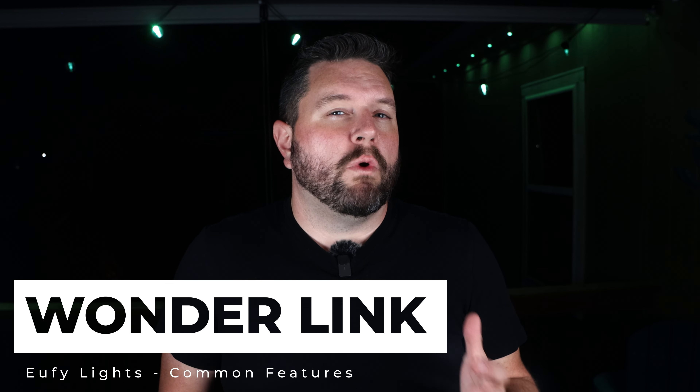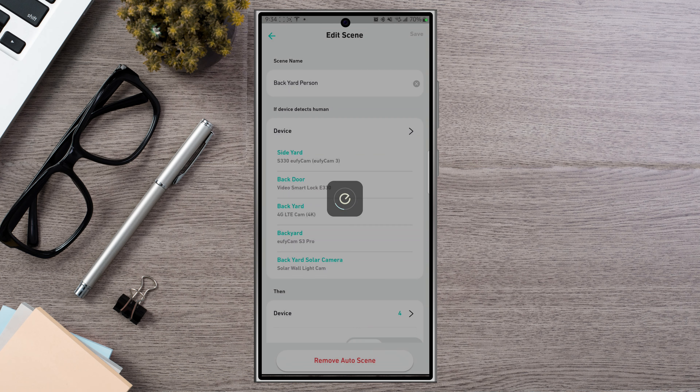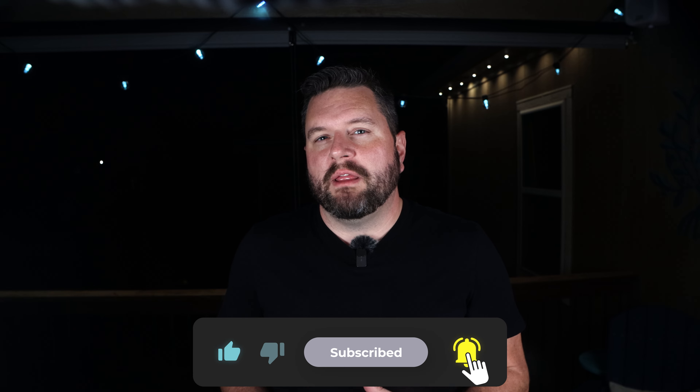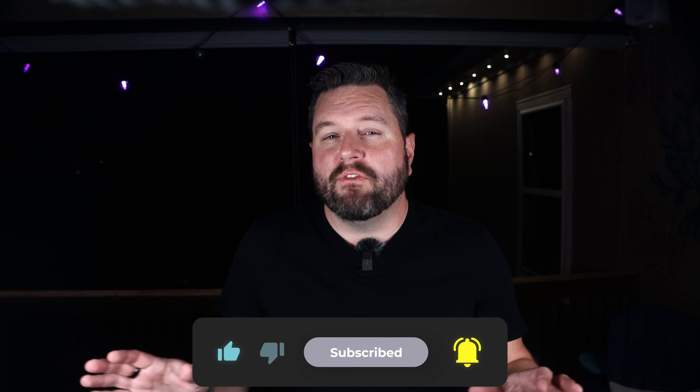Next up we have WonderLink, which lets you synchronize multiple lights and run a specific light scene based on what's detected by your eufy security cameras. Whether you want to welcome home a family member or deter an intruder, your lights can react in real time to enhance both security and personalization. In the app you can create a custom scene and then select which cameras will trigger when a person is detected. Finally, like most products on the market today, you can integrate your lights with both Google Assistant and Alexa. Unfortunately, none of these lights support Matter or HomeKit yet — I hope to see that added soon.